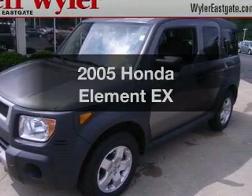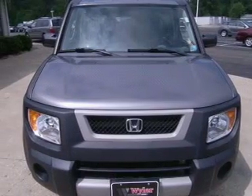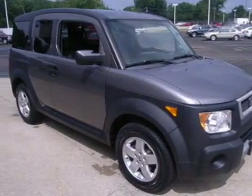Presenting the 2005 Honda Element — this is the set of wheels you've been looking for. With an efficient four-cylinder engine connected to a manual transmission that'll keep you in touch with your vehicle, premium wheels lend a distinctive appearance.